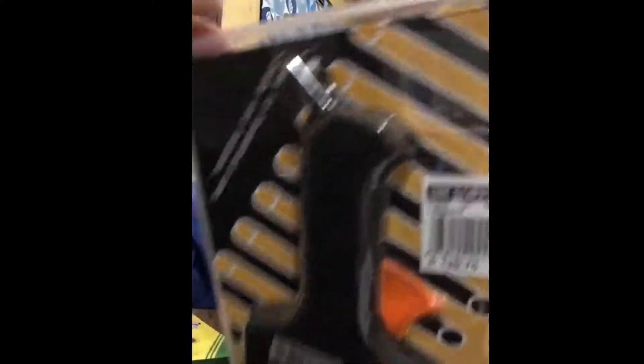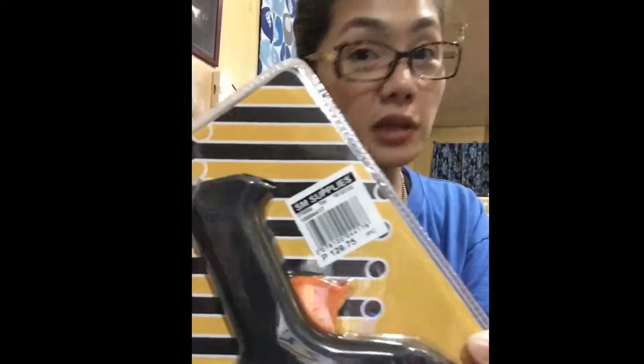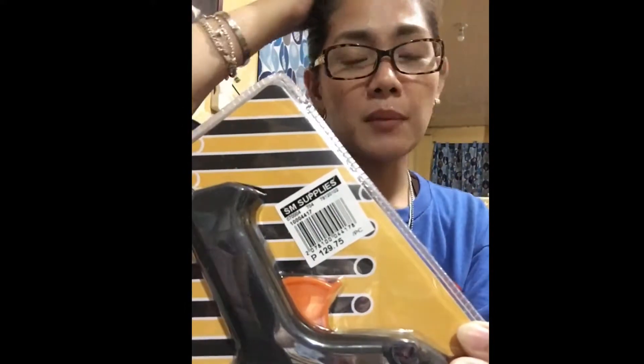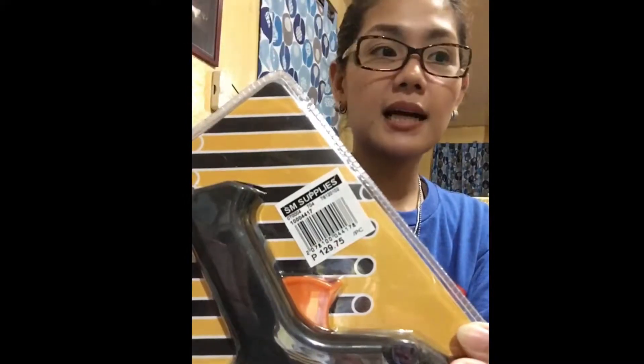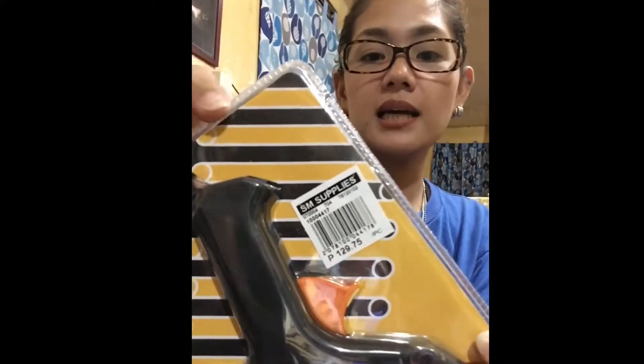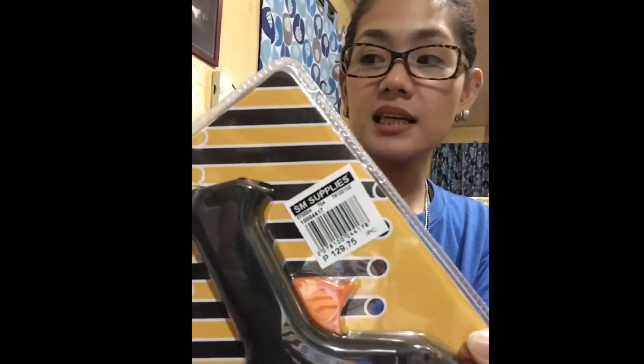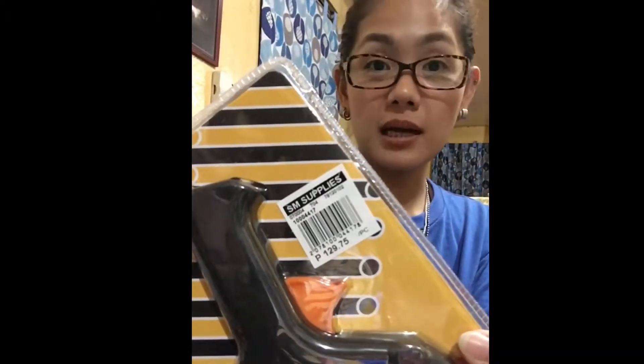At the grocery area — I went to SM because National Bookstore is packed with people. If you go to Divisoria or other cheaper markets like those near Green Hills, you'd save more, but those places are also very crowded. I also don't have a helper at home, and it's just the two of us, so I didn't have time. That's why I just depend on SM for my shopping.